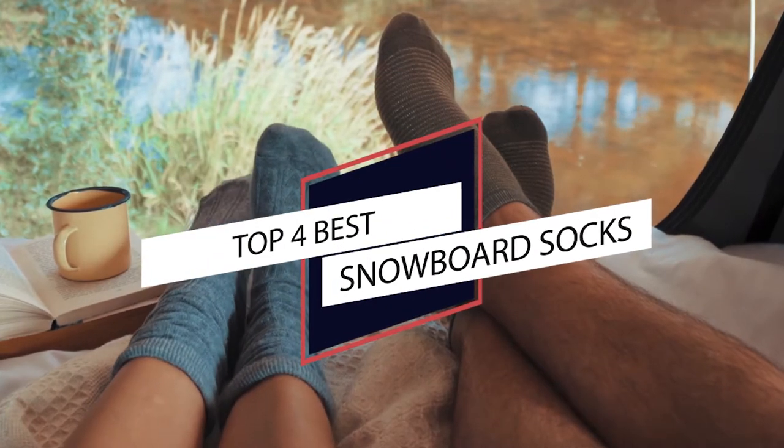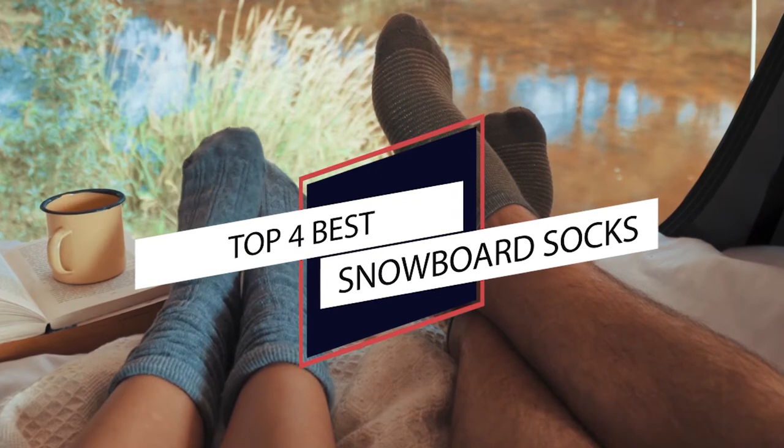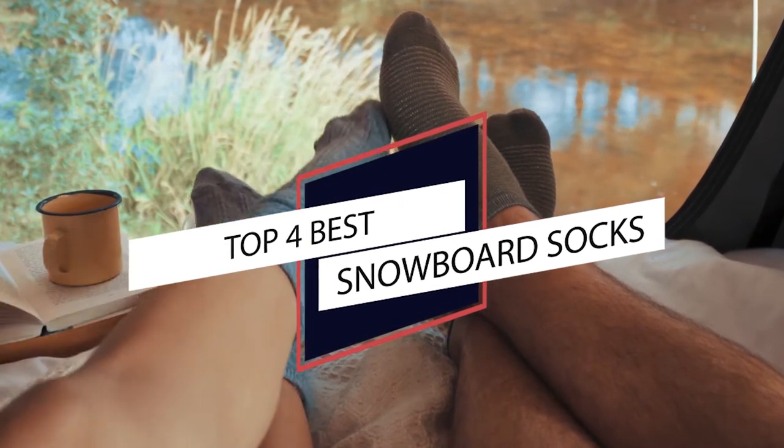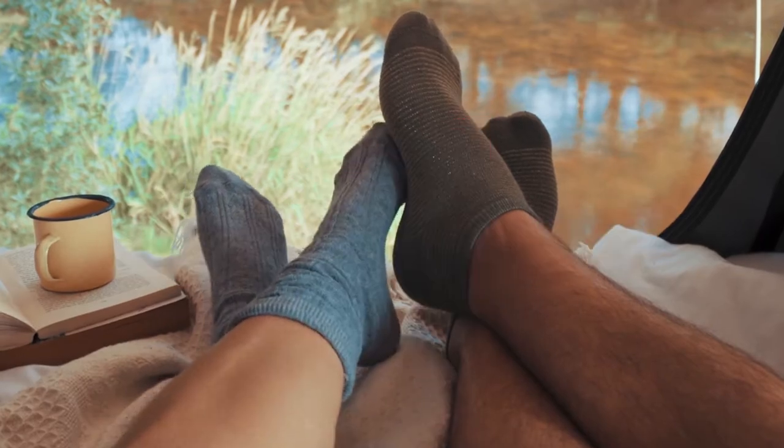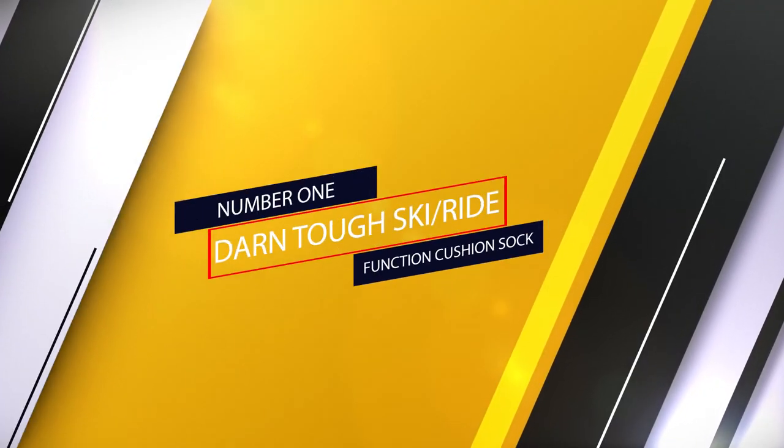The best snowboard socks can make or break your experience when hitting the slopes. If you are having a hard time looking for the perfect socks, we're here to help you with the following snowboard socks.